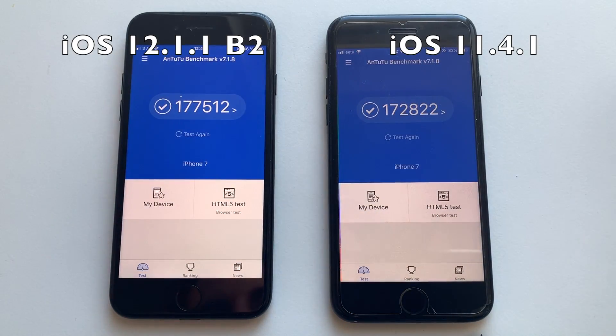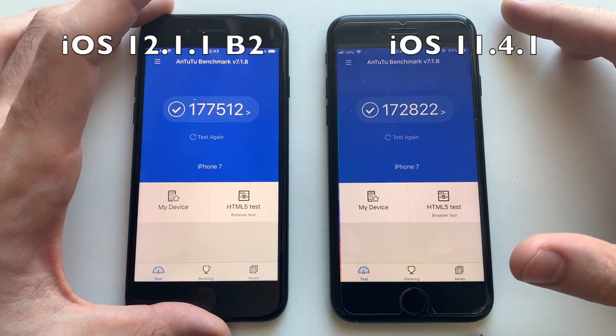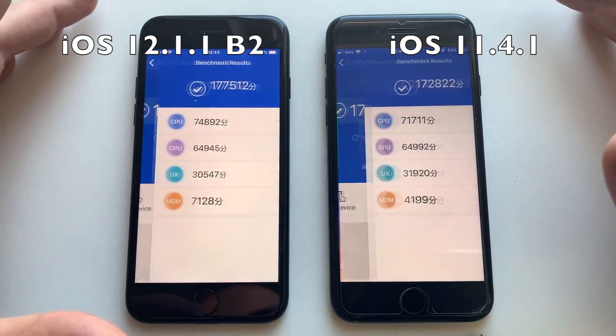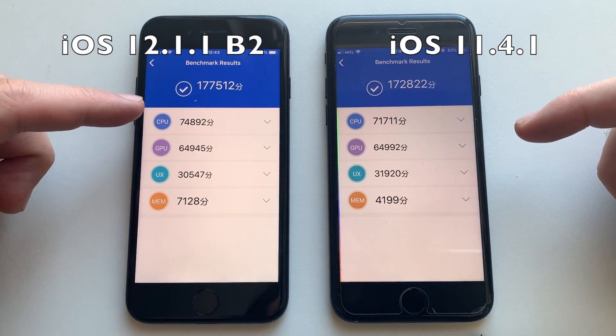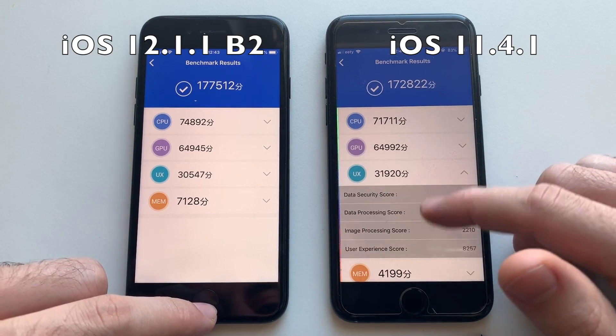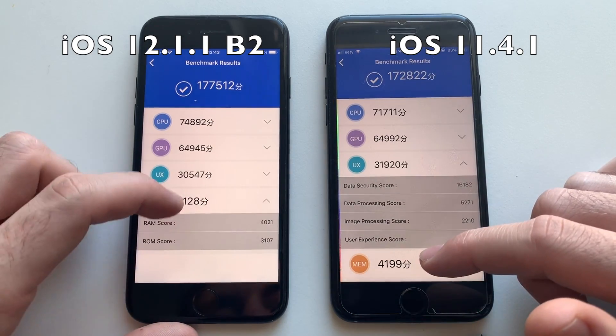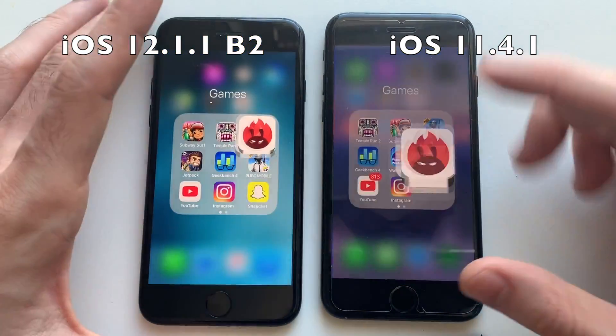Both phones are done with the Antutu benchmark. The score is definitely higher on iOS 12.1.1 — good stuff. The battery drained less on iOS 12 as well. GPU is about the same. CPU is faster and better on iOS 12. UX is better on iOS 12 than on iOS 11.4.1. RAM and memory is way better on iOS 12.